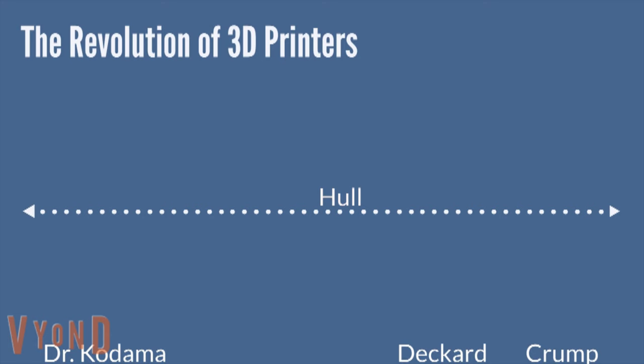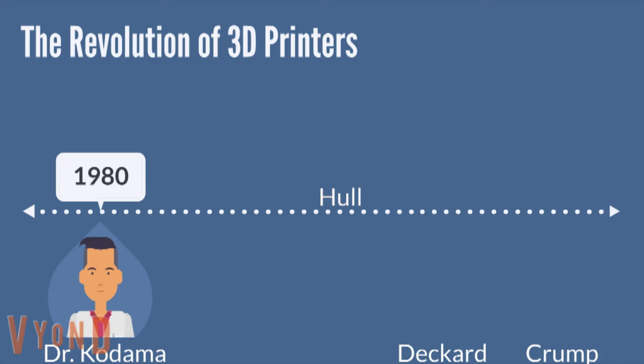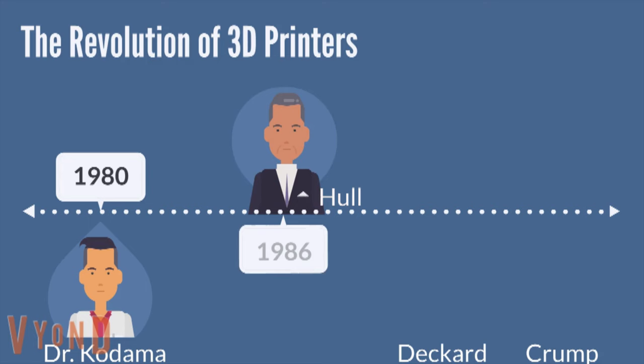3D printers have gained a lot of attention and appreciation over the years. However, they've been around since the 1980s. A Japanese doctor, Dr. Hideo Kodama, was the first person to develop a prototype. A few years later, in 1986, an individual named Charles Hall developed the first patent for stereolithography.